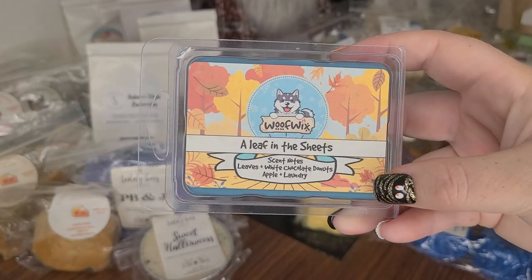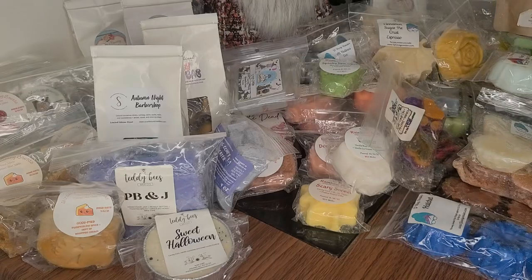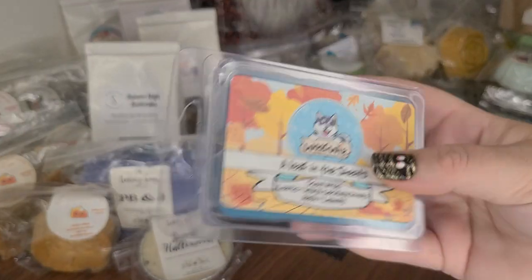This is one of my favorite scents from Wolfwix — A Leaf in the Sheets. It's Leaves, White Chocolate Donuts, Apple, and Laundry. I know that sounds so bizarre, but there's just something so intoxicating about this scent. Oh my gosh, that's all that I have left of that one.